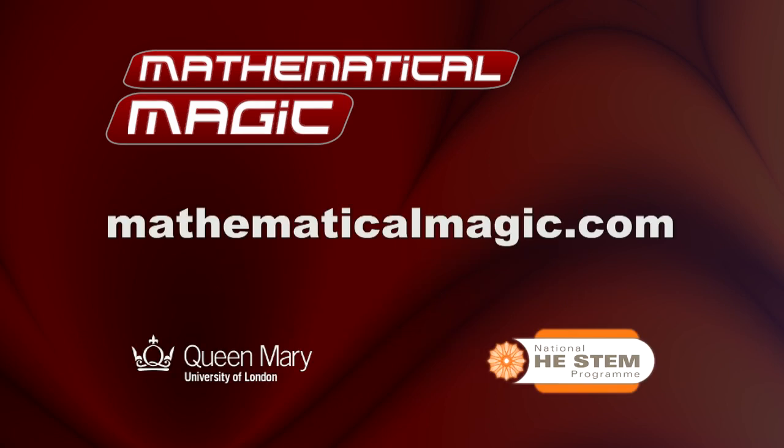Go to mathematicalmagic.com for more maths, magic, and teaching resources.